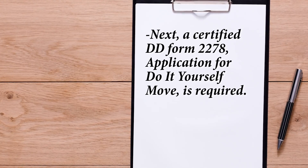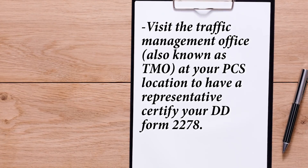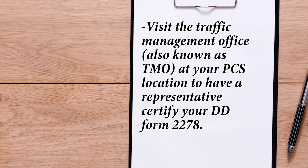Next, a certified DD Form 2278 application for do-it-yourself move is required. Visit the Traffic Management Office, also known as TMO, at your PCS location to have a representative certify your DD Form 2278. You may be required to drop off your documents with the TMO representative to review and pick them up at a later time.